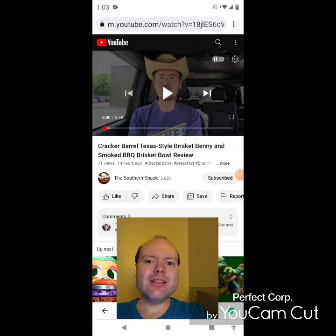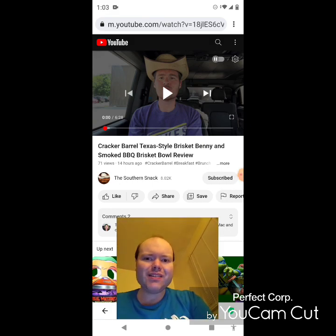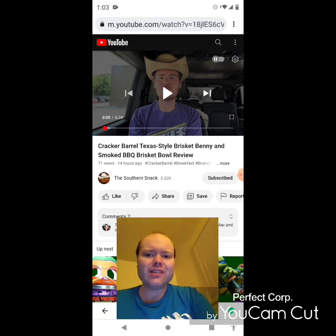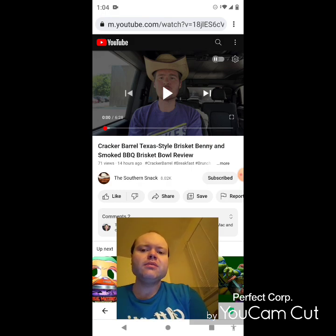Hey YouTube, it's Michael Lambert here. I'm back once again with another reaction video. I'm reacting to the Southern Snack — in this video, Cracker Barrel Texas style brisket benny and smoked BBQ brisket bowl review. This is one of the new ones he uploaded yesterday and I'm going to react to it right now.